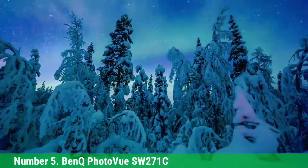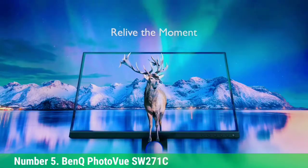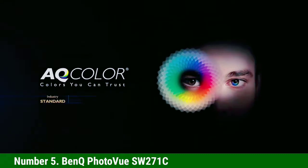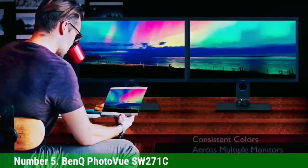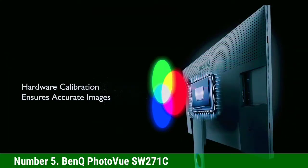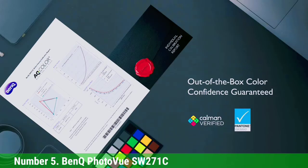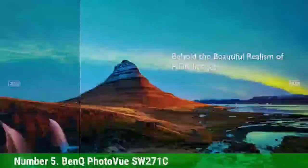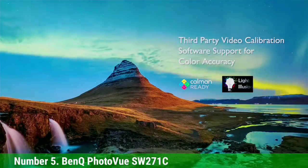Number 5: BenQ PhotoVue SW271C. The BenQ PhotoVue SW271C is an outstanding 27-inch 4K monitor which performs almost flawlessly. It's incredibly color accurate, thanks to 99% sRGB and 99% Adobe RGB color space coverage and a Delta-E color accuracy of less than 2. If you're after an exacting and reliable screen for precise image or video editing, this is a superb choice and simply can't be bettered at this price point. 65W USB power delivery and BenQ's third-generation color uniformity technology further justify the premium price, as does hardware color calibration and a separate hotkey puck remote control for easy settings adjustment and color mode switching.